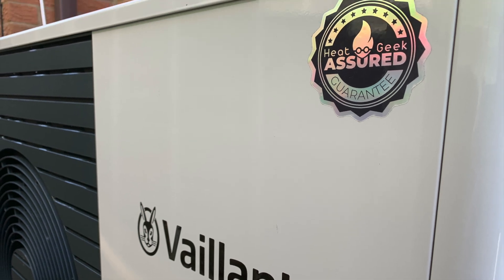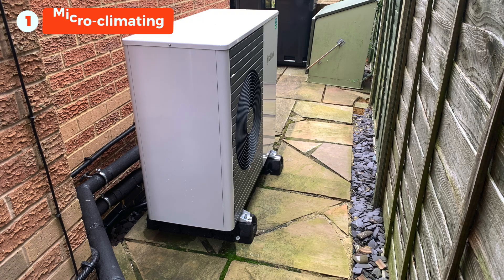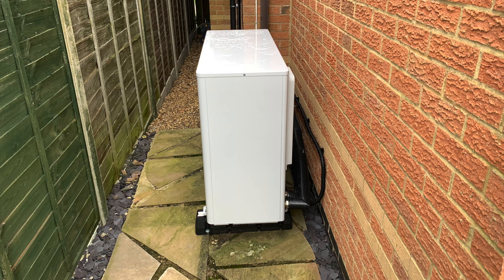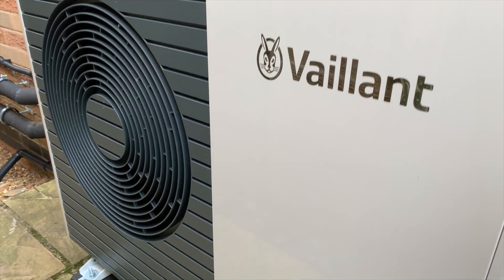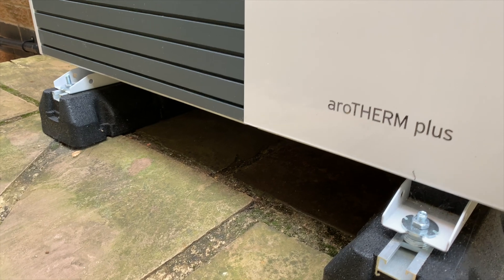Hi, John here. In this video I'm going to talk about microclimating - what it is and how it may affect a heat pump. I've had a lot of comments saying the heat pump is too close to the fence or too close to the wall, and it's not going to be efficient. So I wanted to pick up on those, run some tests, and show you my findings with data and facts.